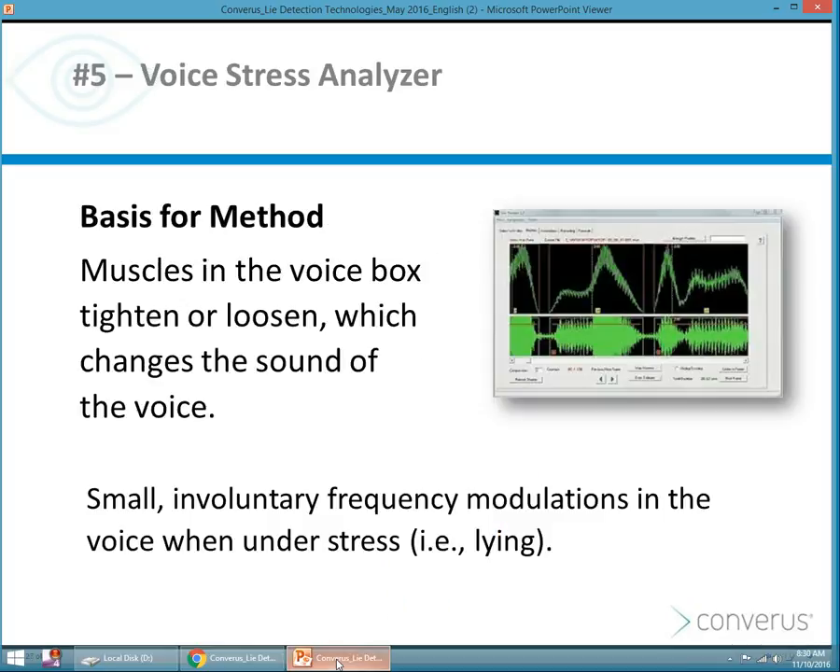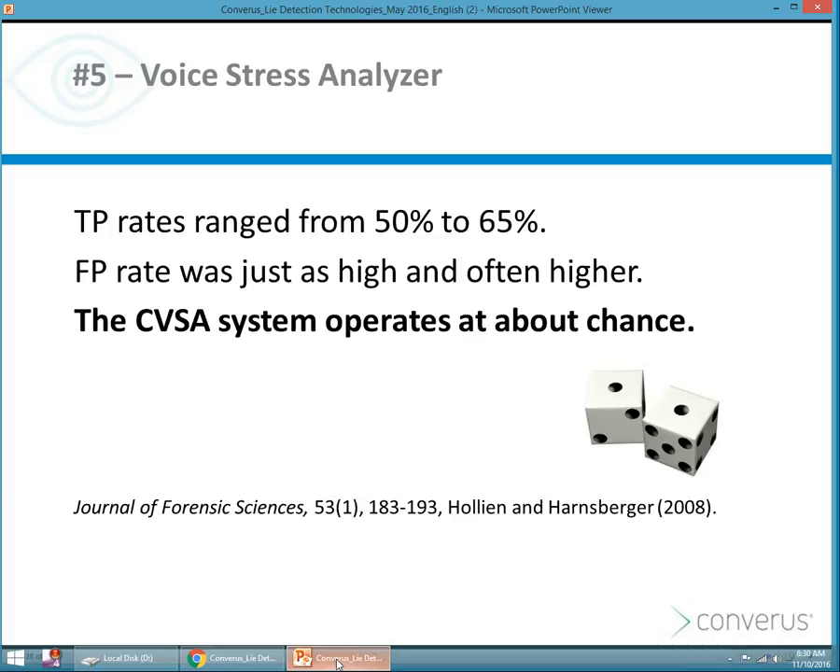Voice stress analysis is a technology available on the market for a number of years. The basis for the method is that when you lie and you're speaking, your voice box will either tighten or loosen, which will change the sound of your voice. They're looking for small involuntary frequency modulations in the voice when under stress. From studies by Holleyen and Harnsberger in 2008, the true positive rates for voice stress range from 50 to 65 percent, and the false positive rate was just as high and often higher. In essence, the CVSA system operates at about a chance level.